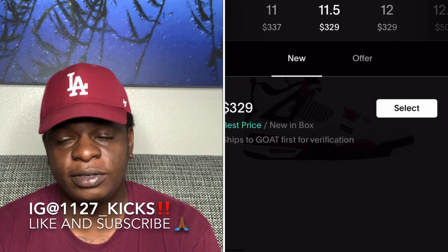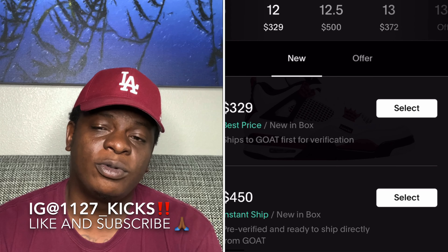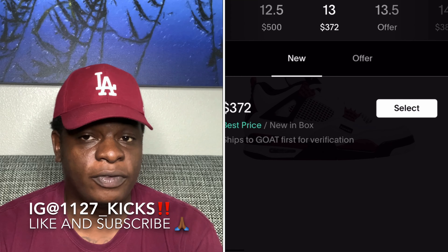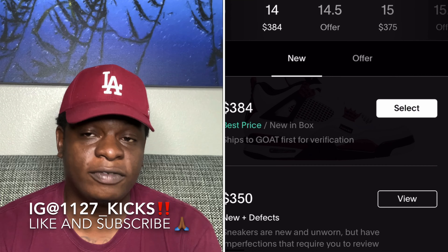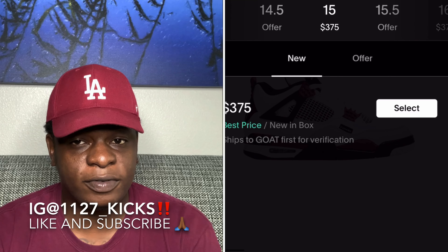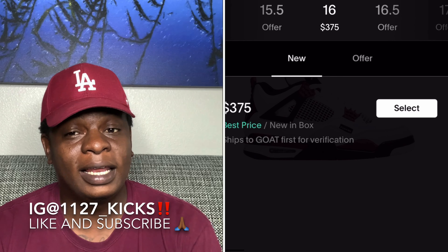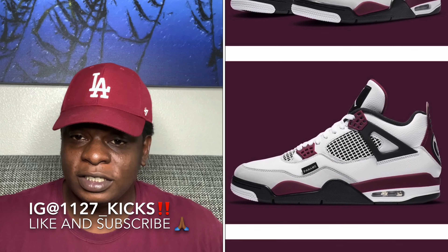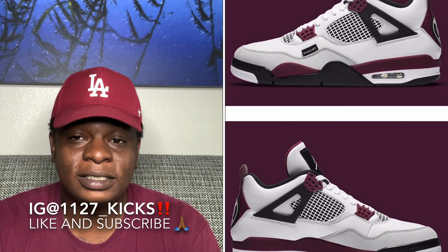Once the shoe sells out — and it will sell out in my personal opinion — it might dip a little when people start receiving their pairs, but the shoe is definitely going to shoot up. If you get your hands on these shoes and want to resell, I feel like it could definitely be a quick flip. But if you hold on to them you could maximize your profit way more. I'm honestly a little surprised because I didn't think they'd be like this right off the rip.